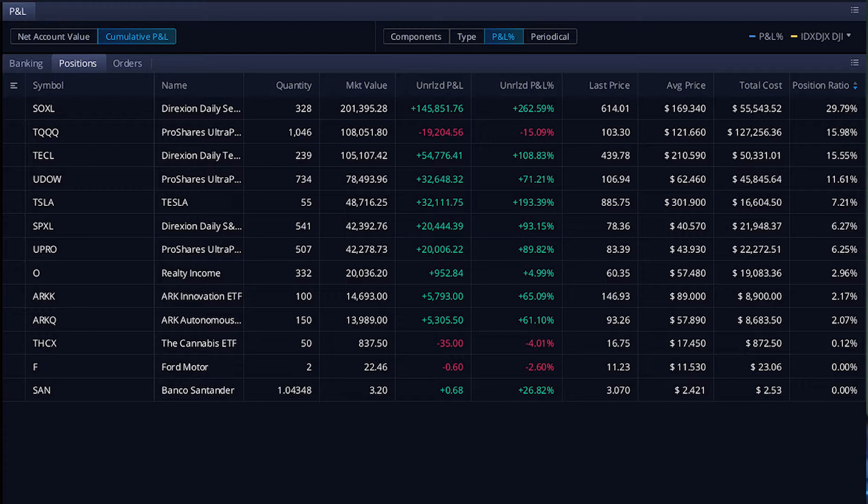My first position — let me go ahead and sort this by the position ratio. So here we are, all my positions. Keep in mind, when I first entered into these it was last March — they were all equally weighted. And as time has gone on, you can see some that have really outperformed the rest.